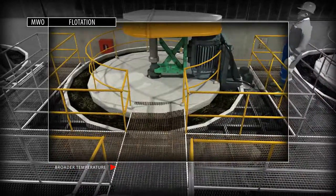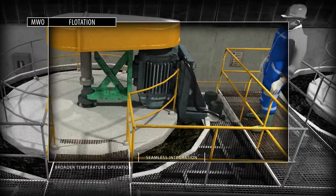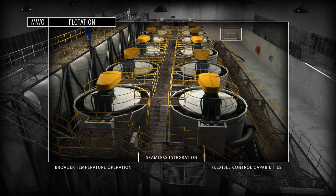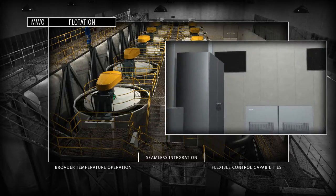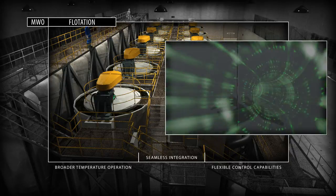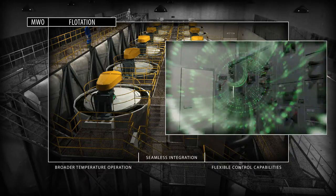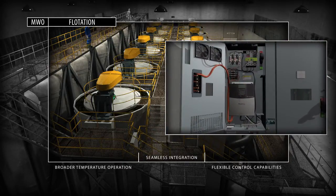In leaching and flotation, maximum efficiency drives maximum return. The extreme environment system from Rockwell Automation helps to lower maintenance costs while improving machine reliability. The Allen-Bradley ControlLogix programmable automation controller helps protect your automation investment. The controller shares state-of-the-art integrated technologies across the architecture using EtherNet/IP, helping to keep your process running at peak efficiency.